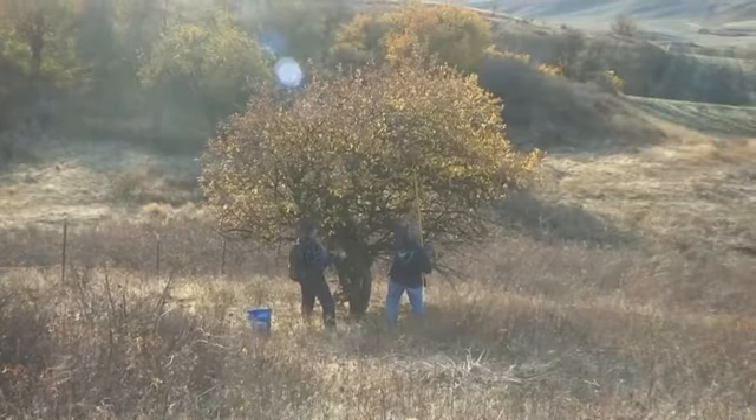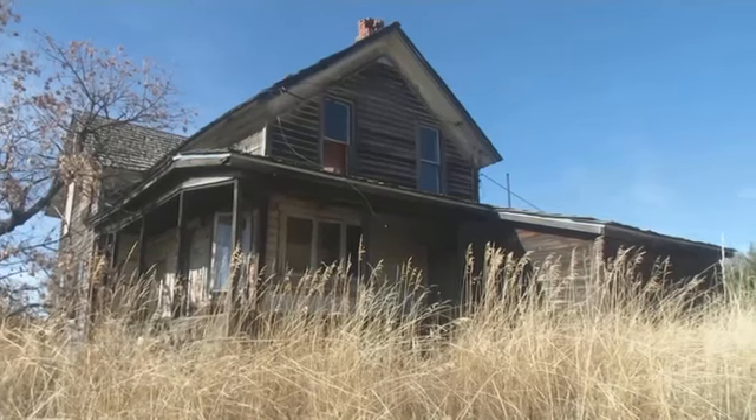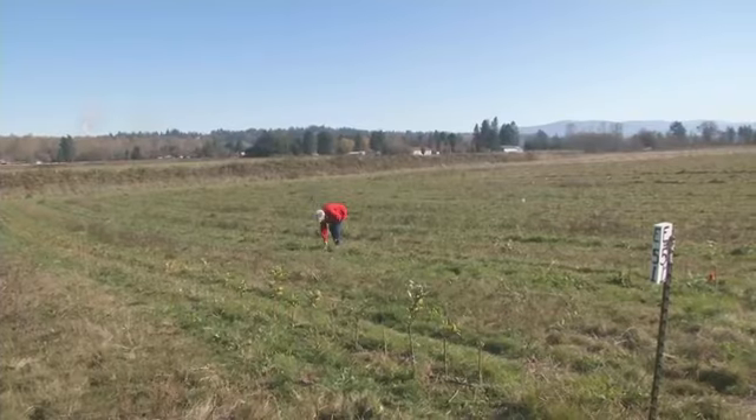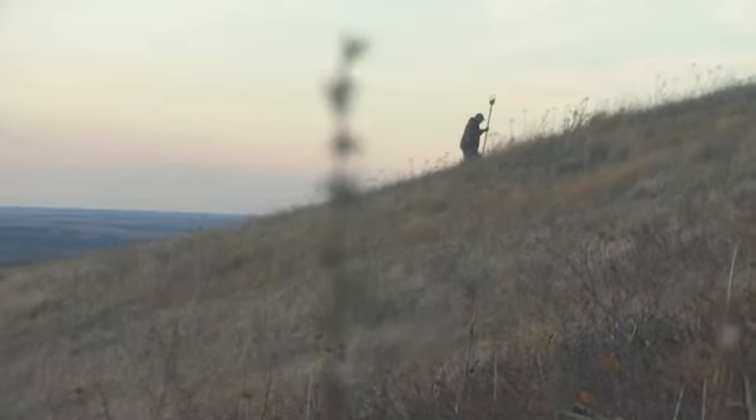For these apple detectives, each tree is a piece of living history, holding stories from the past and a promise for the future. Gillian Flaccus, Associated Press.